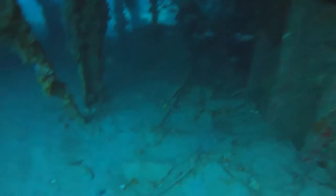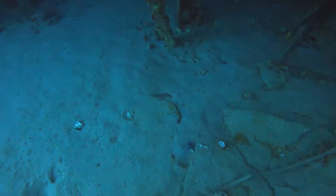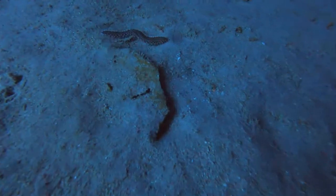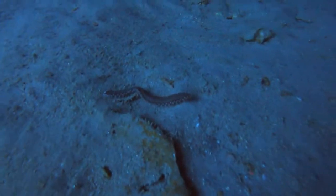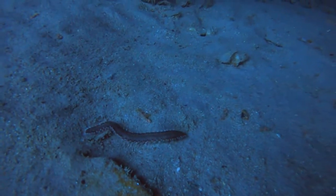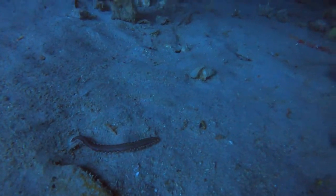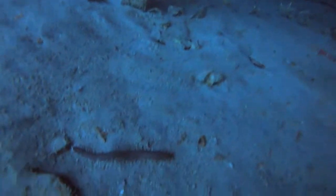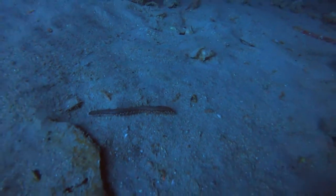After folding up and sticking the snorkel in a pocket, and as I was preparing to enter the wreck again, I saw something that I can only describe as a sea centipede. I've never seen anything like this, ever. So if anyone can identify this thing, please sound off in the comments.